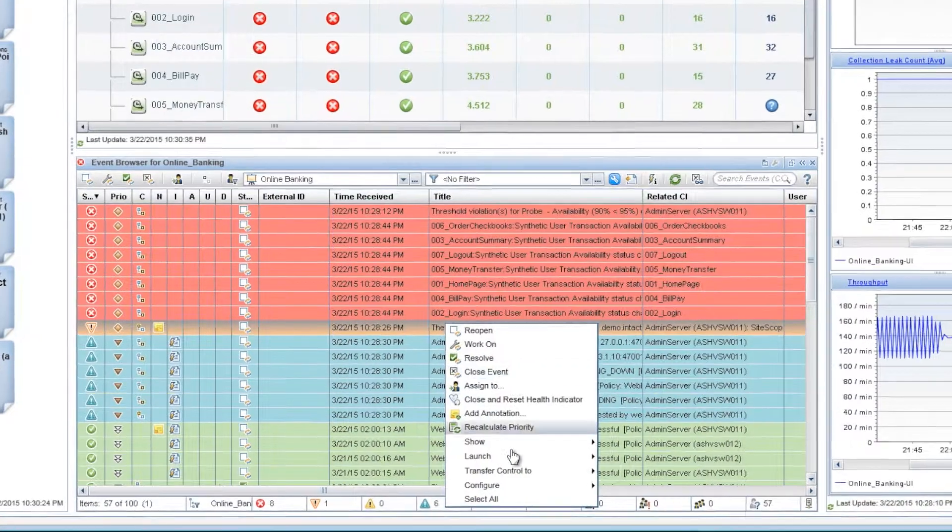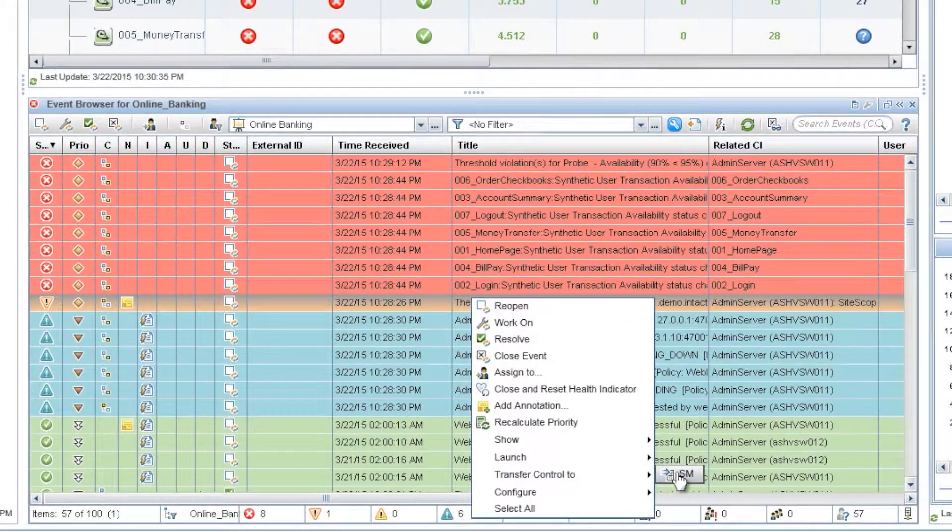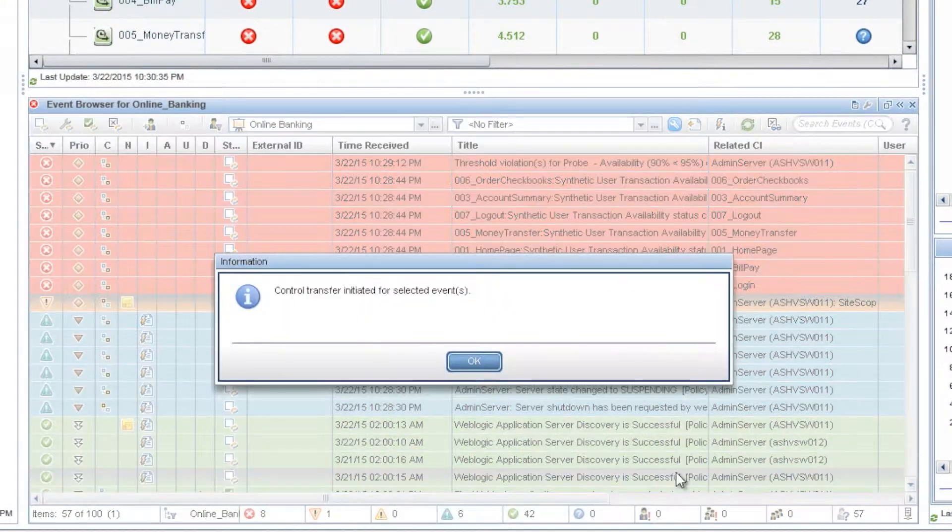Oscar needs to escalate this to tier 2. One click. Done. The incident is now open in Service Manager.